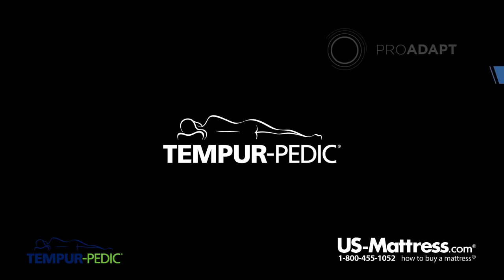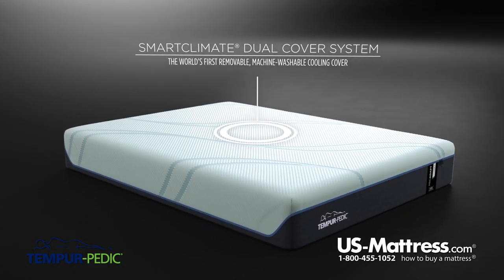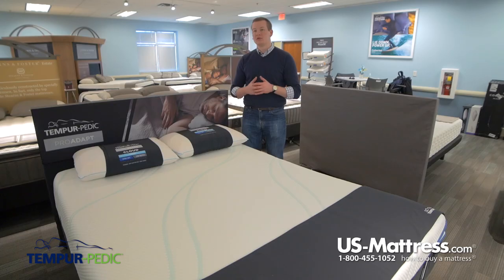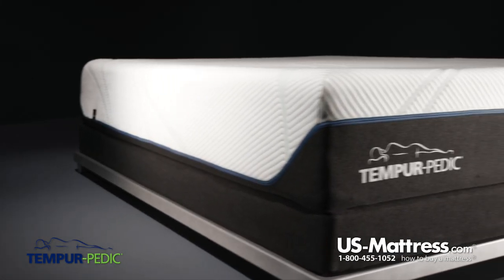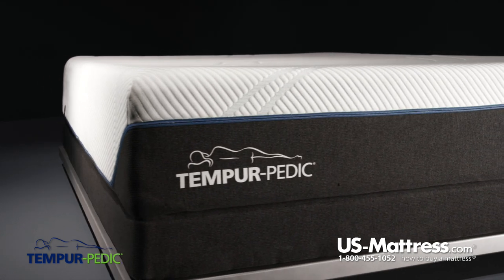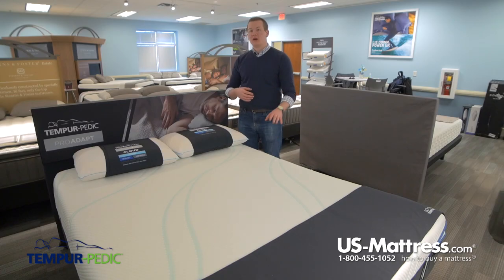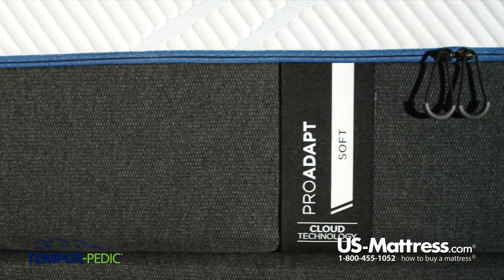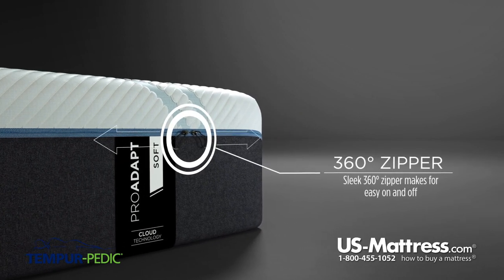Starting right here at the top, this mattress features the new quilt from Tempur-Pedic, which is part of the Smart Climate Dual Cover System. The material in this cover is a very densely woven material, which means it's going to help wick away the heat from your body and help you sleep more temperature neutral at night. Because the cooling story of this cover comes from a physical aspect rather than a chemical aspect, you can actually wash this cover and it will still maintain its cooling features. You're able to wash it because it has a 360-degree zipper, so you can remove the top layer and wash it.